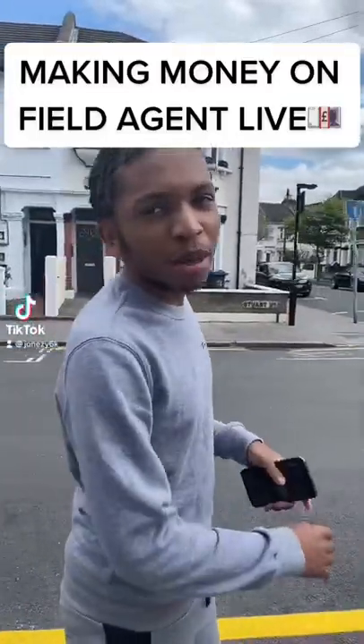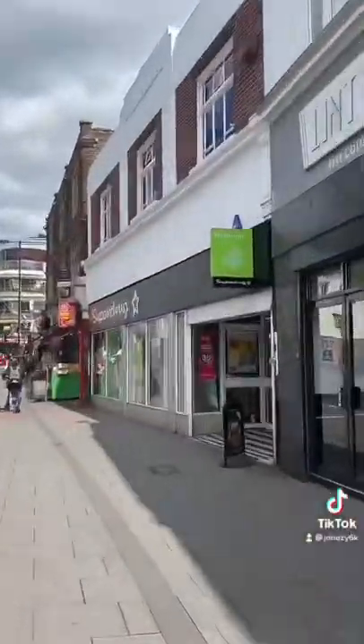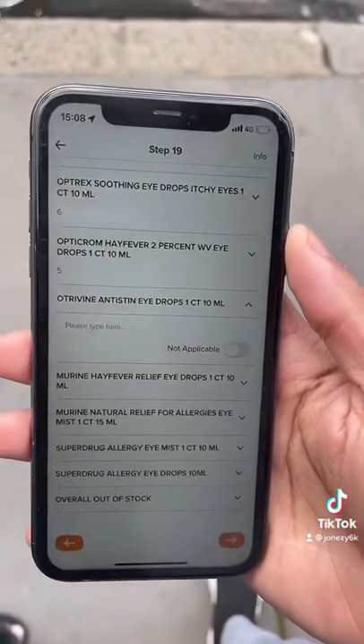Today I'm going to show you how you can make money using Field Agent. Here I'm taking a picture to show them that I'm at the store. The task was on hay fever tablets, so I had to take pictures and answer questions.